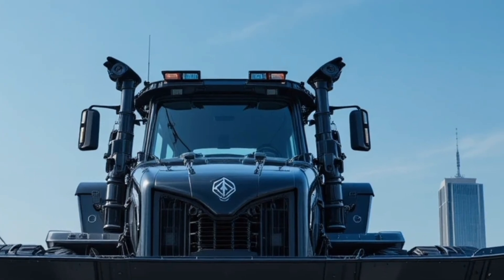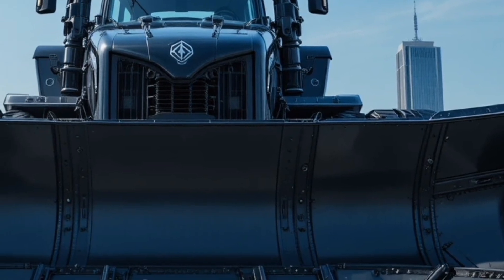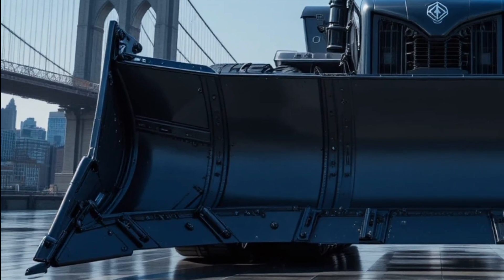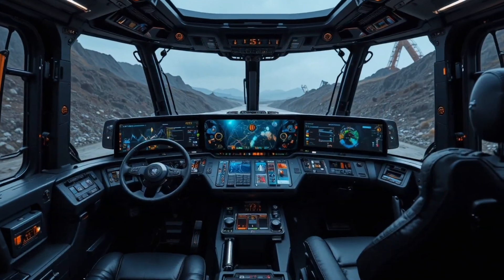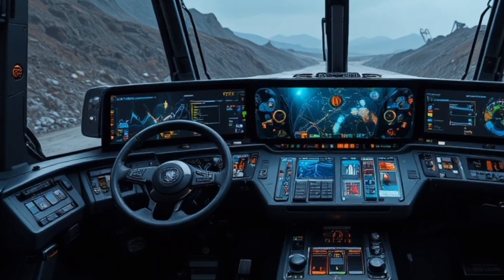When it comes to performance, the Caterpillar D13 2026 truly stands out with its high-output next-gen diesel engine engineered to deliver massive torque at low RPMs, paired with an intelligent powertrain that automatically adapts to load conditions, terrain, and operator input. The advanced transmission offers smoother gear transitions, improved pushing efficiency, and precise control during fine grading or heavy dozing tasks.